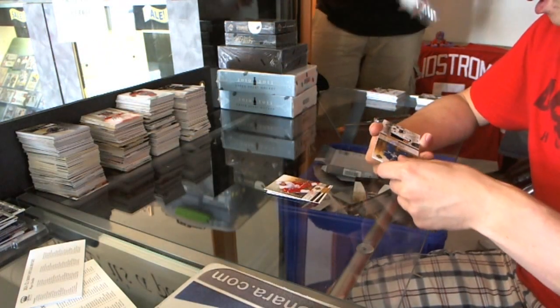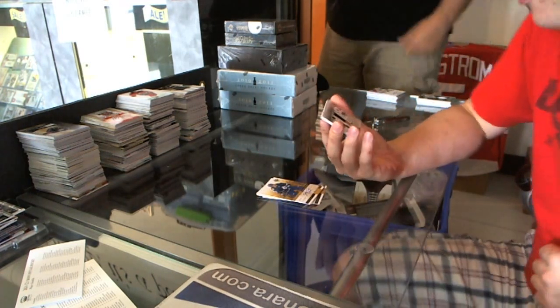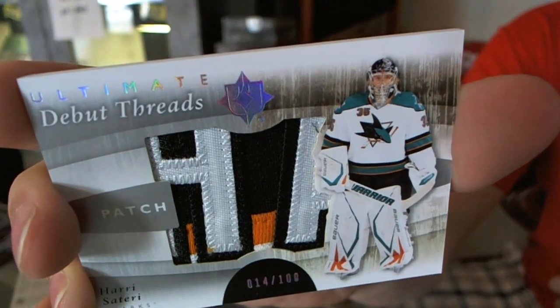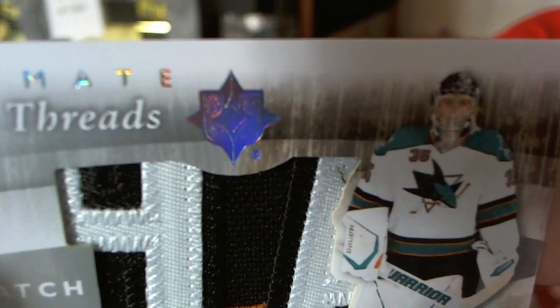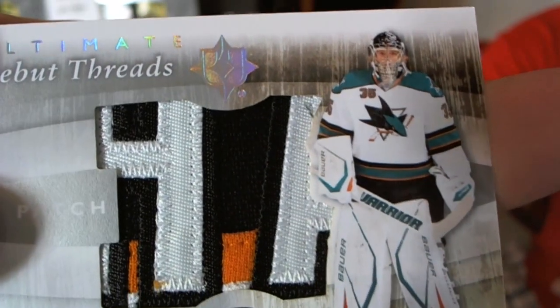Let's go, let's go! I was thinking Patrick Kane. That is nasty, that is pretty — number 14 of 100, Debut Threads patch for the San Jose Sharks: Harry Sateri. Roll back the teeth. Harry Sateri — disgusting patch.